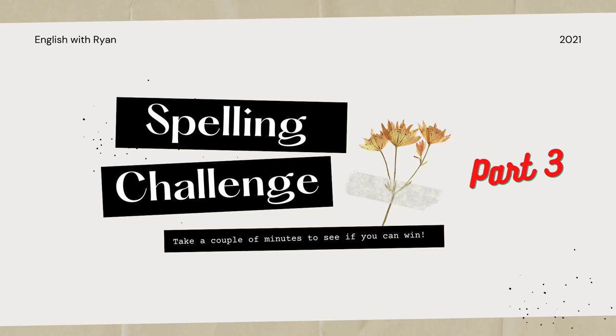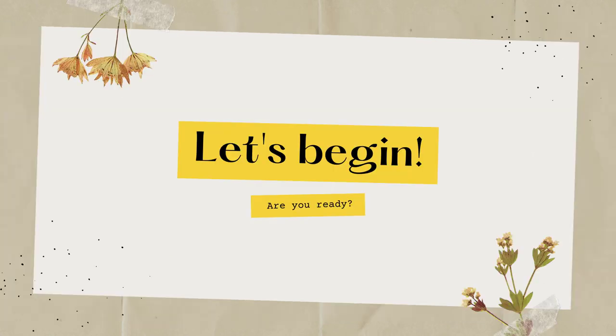Well, it's been a while since we have done a spelling challenge and I'm back with part 3. Take a couple of minutes to see if you can win this. Now, take a deep breath. Let's get started.